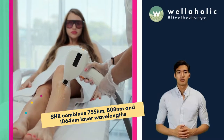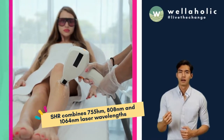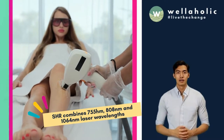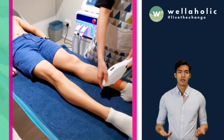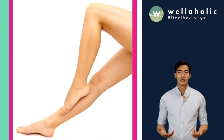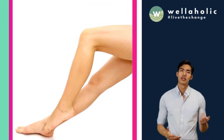Developed by Alma Lasers, SHR — Super Hair Removal — combines 750nm, 808nm, and 1064nm laser wavelengths to target all skin types. In addition, simultaneous contact cooling prevents burns and allows for a more comfortable treatment. This is ideal for skin and hair of all types and causes minimal irritation to the skin.